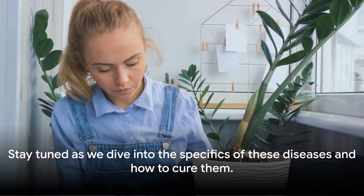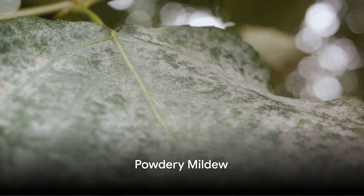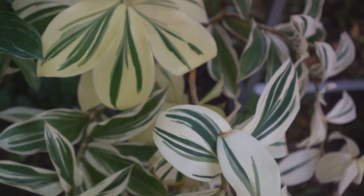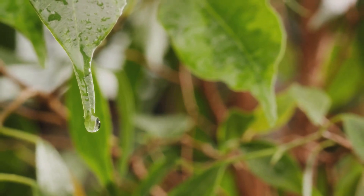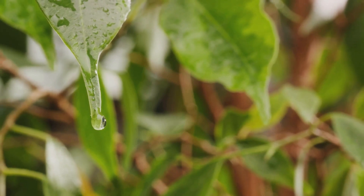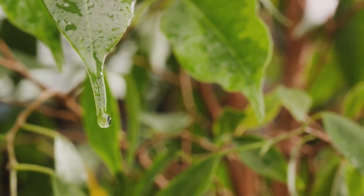Stay tuned as we dive into the specifics of these diseases and how to cure them. First on our list is the notorious powdery mildew. Looks like your plant's been dusted with flour, doesn't it? This common fungal disease manifests as white or gray powdery spots on the leaves, stems, and even flowers of your indoor plants. Quite the eyesore and far from the lush greenery you want in your indoor garden.